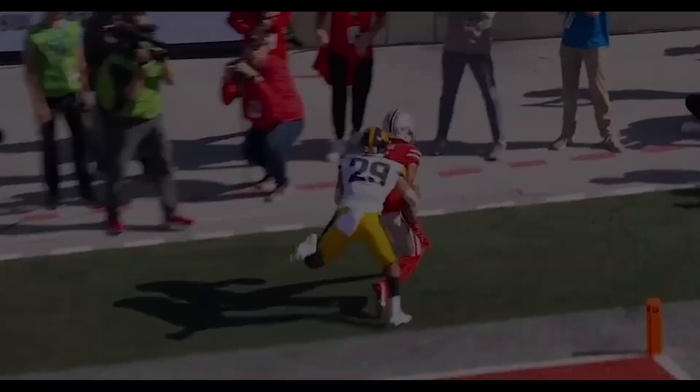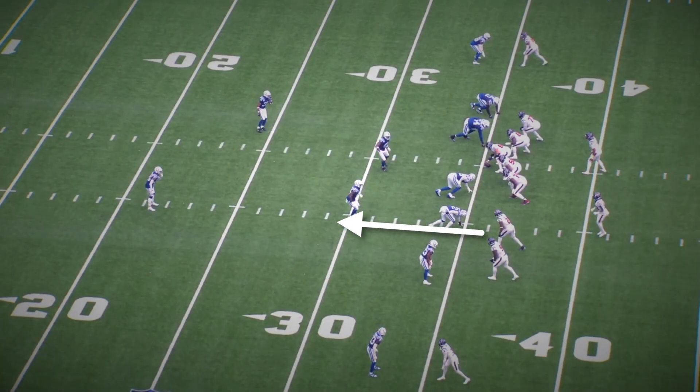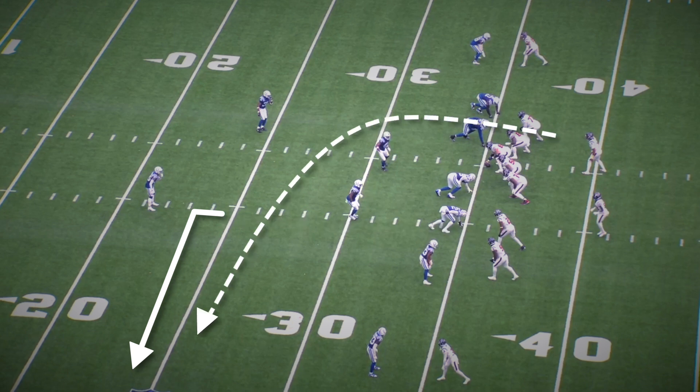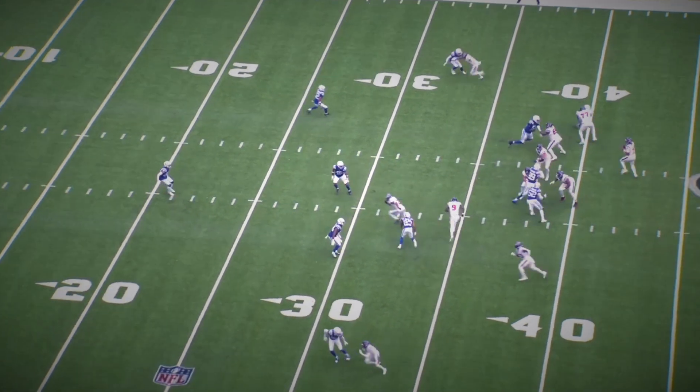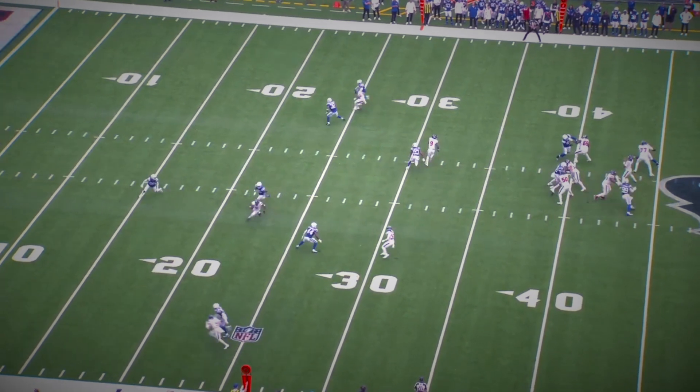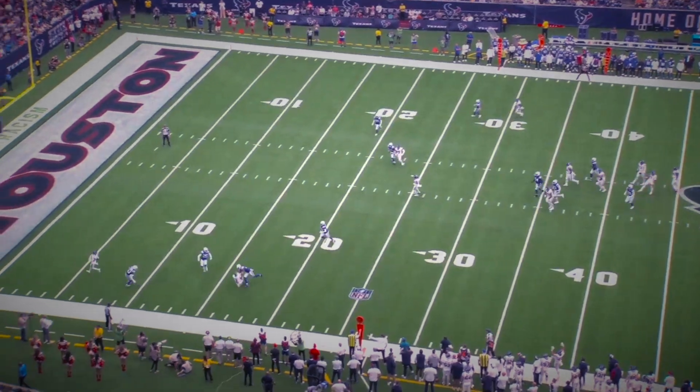Anticipation is one of his best traits as a quarterback. Here his slot receiver is going to run an out route, so it's already a far throw — the anticipation can't be off by one second, because this is a pass that can be easily intercepted. And if we pause it here, you see Stroud releasing this ball as soon as the receiver is coming out of his break, putting it away from the corner and the safety.